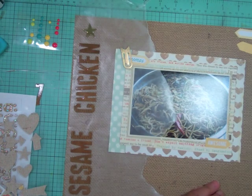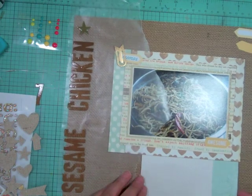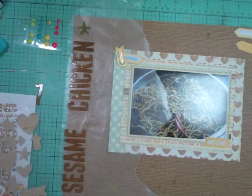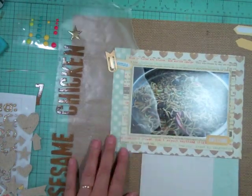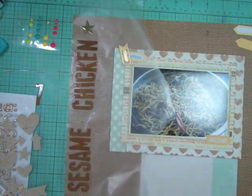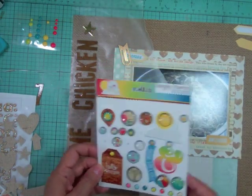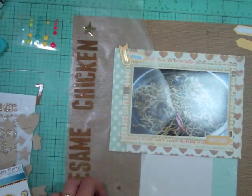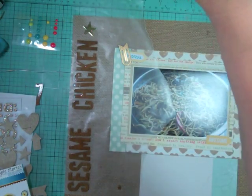I just feel like I need that amount of pattern papers and I really like the fact that it kind of changes it up for me. Now, while the camera was off — the battery died or something — I took out my We Are Memory Keepers letters and I spelled out my title, and it's just called Sesame Chicken. And this is our favorite meal.